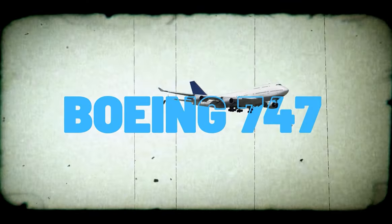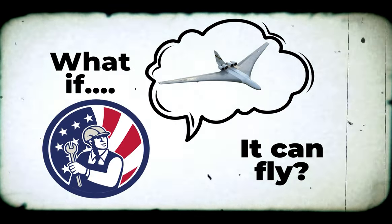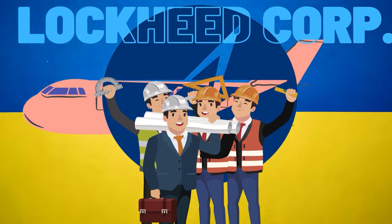While the Boeing 747 that had just taken flight was considered for the Air Force, it was essentially deemed too small. One idea that caught on for quite a while was how to make a flying aircraft carrier, so Lockheed was put on track to develop something gargantuan — a flying giant ship.